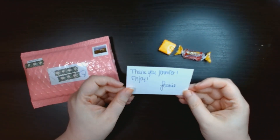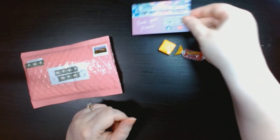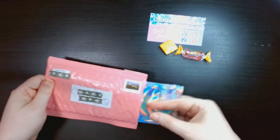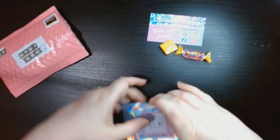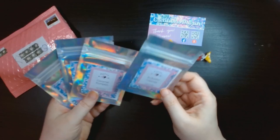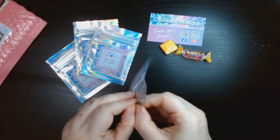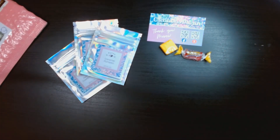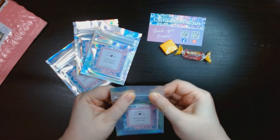There's a little business card that says 'Thank you Jennifer, enjoy — from Genie.' And then the rest is the putty. I got four different scents. First up is Autumn Leaves — smelling it now — oh yay, it almost has a cinnamon smell to it!